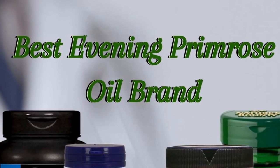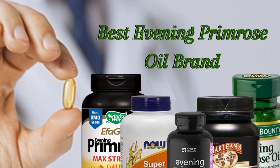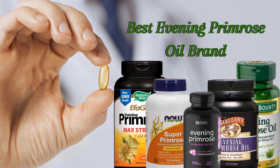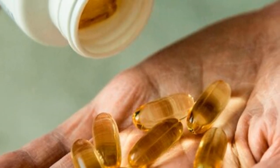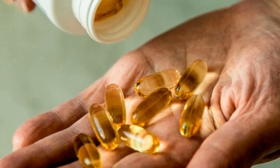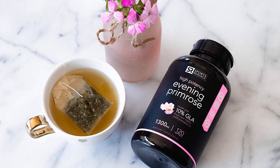Hello guys, today I will be introducing you to the best evening primrose oil brands available in the market. We all know of the evening primrose flower that has a lot of benefits. The little yellow flowers bloom in the evening and the oil from this flower has medicinal properties.